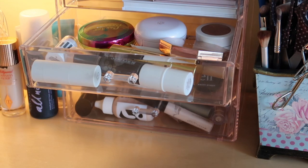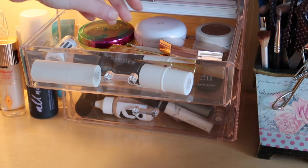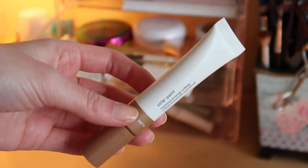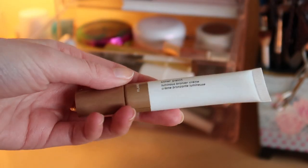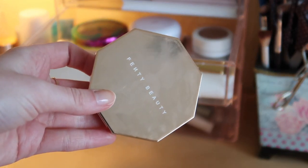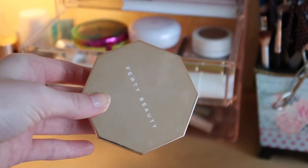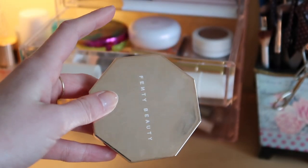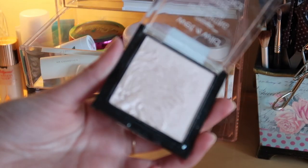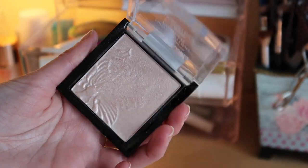Next up for bronzer and highlight, I think I'm going to do this Glossier Solar Paint in the shade Flare — I want to use this just so I can test it out a little bit more. I also just want to keep using this Fenty Beauty one. I just feel like this is such a good winter bronzer shade for me. And then for highlight, I'm going to use the Wet n' Wild highlight in Blossom Glow.